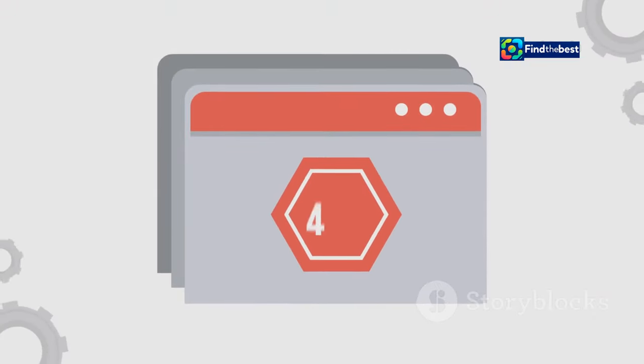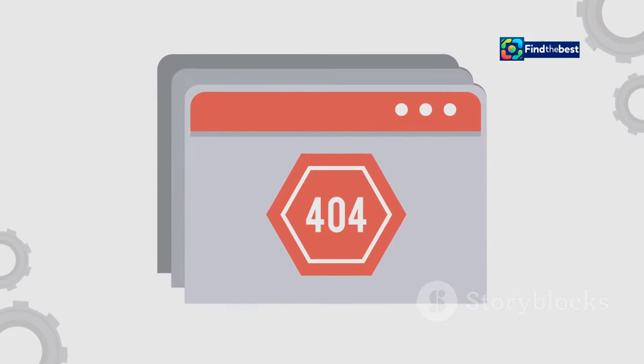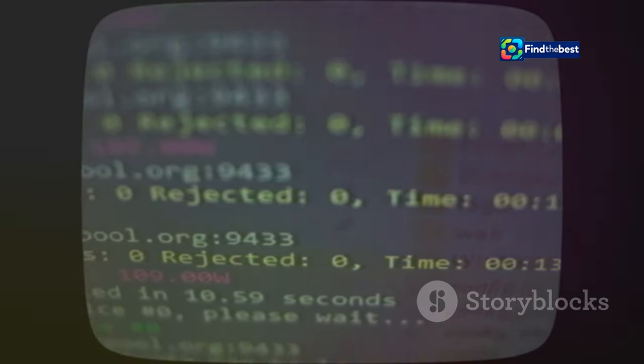These are just a few examples, but you get the idea. 404 errors can pop up for a variety of reasons — some are our fault, some not. But the important thing is to know how to handle them when they do, whether it's double-checking your typing, using updated links, or searching for the content elsewhere. There are ways to navigate around these digital roadblocks.